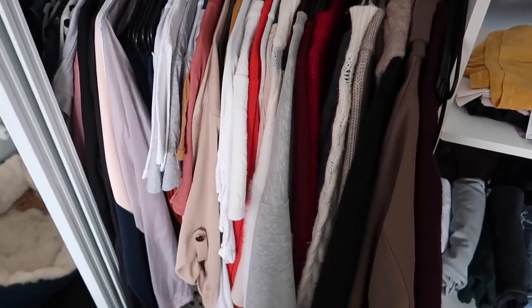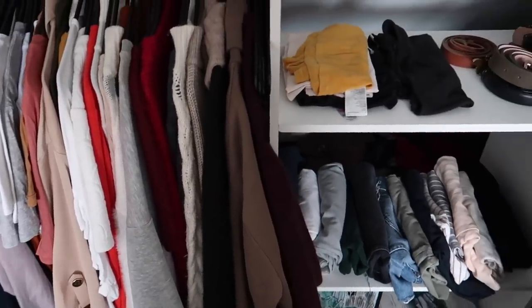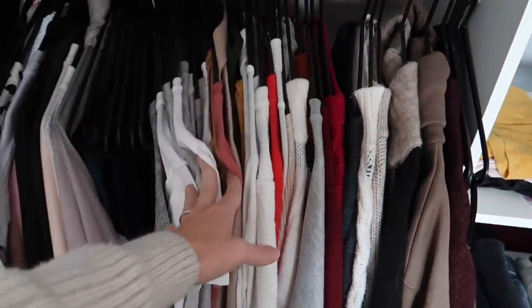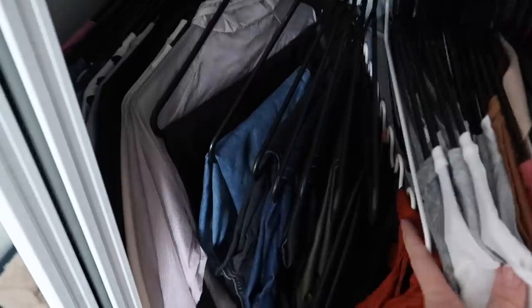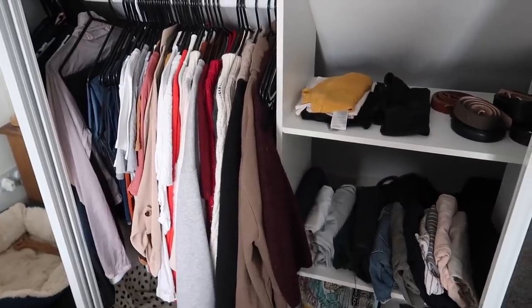You'll probably see a lot of the same items from my last video, but maybe paired with something a bit different — same trousers but with a different top. I don't have an extensive wardrobe; I like having a smaller selection where everything kind of goes together. A lot of outfits will be warm layers because it's absolutely freezing outside — every single morning there's just frost everywhere.